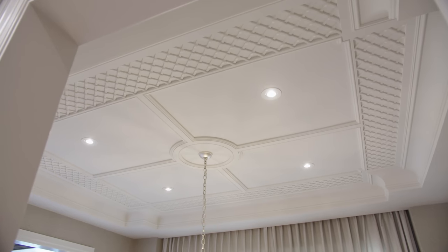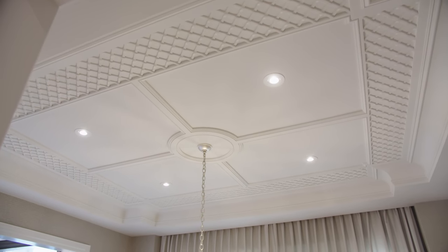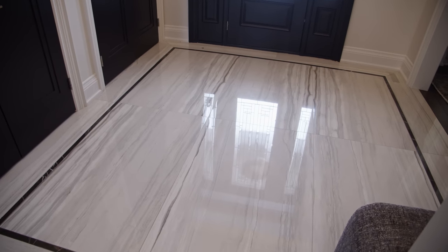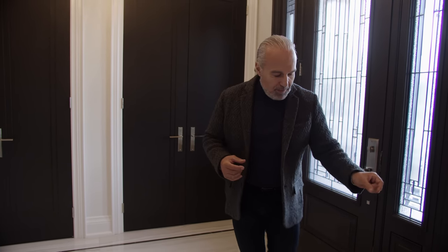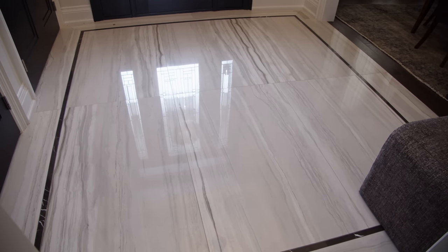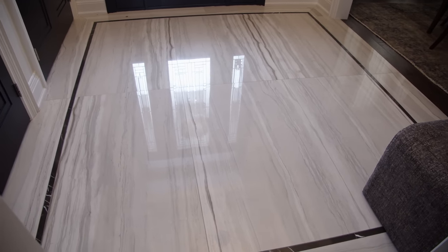The foyer is an important space. It's the transition where you welcome guests into this house. It needs to be practical and beautiful, and that it is. I absolutely love this large scale porcelain tile with a linear pattern in it. It sets the tone within this space and we've got that simple listello border that is a dark tile. You're going to see that repeated again elsewhere — it's about creating continuity within the house so every design element makes sense.